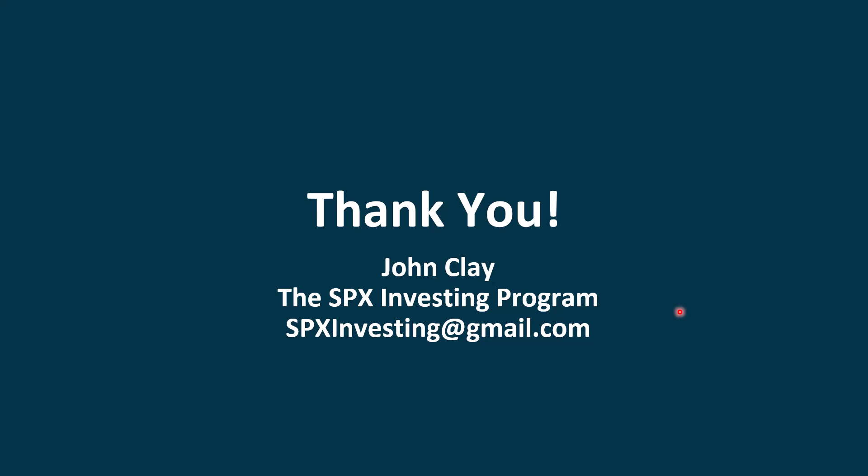Thank you. I hope you found this insightful. Please feel free to check out the daily video, the weekly video, the intermarket analysis video, and I'll also be preparing a supplemental video where I go through some Aisle Net charts. Talk to you in the next video.